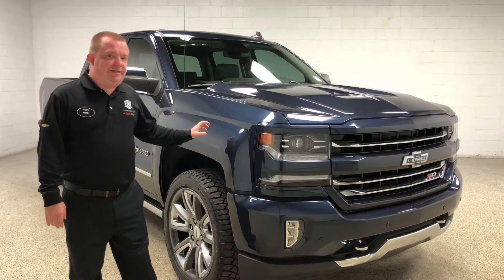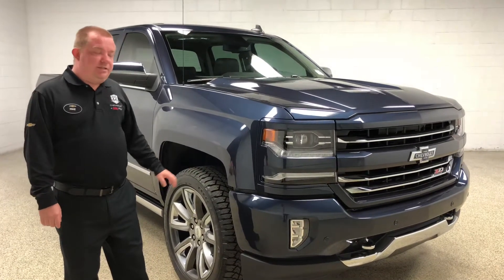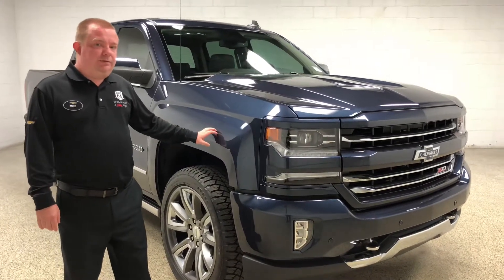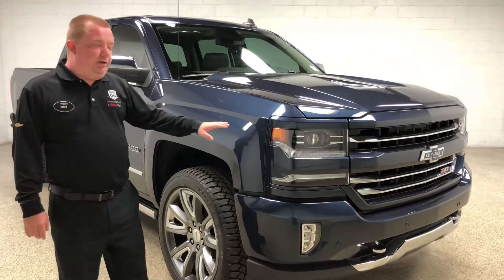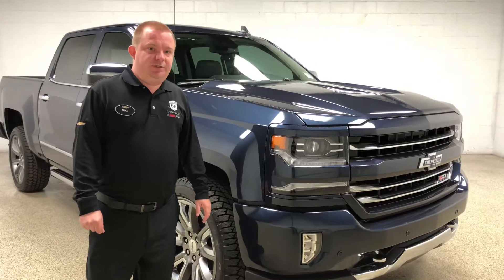Hello, this is Mike at Route 66 Chevrolet, here to bring you a walk-around of the 2018 Silverado LTZ with a Centennial package on it. The Centennial package includes the paint color, which is Centennial blue, the Heritage badging, the 22-inch wheels, and some special floor mats we'll show you inside in just a minute.